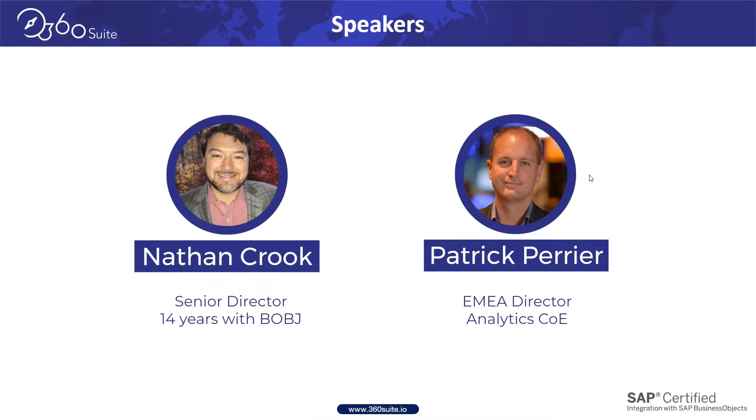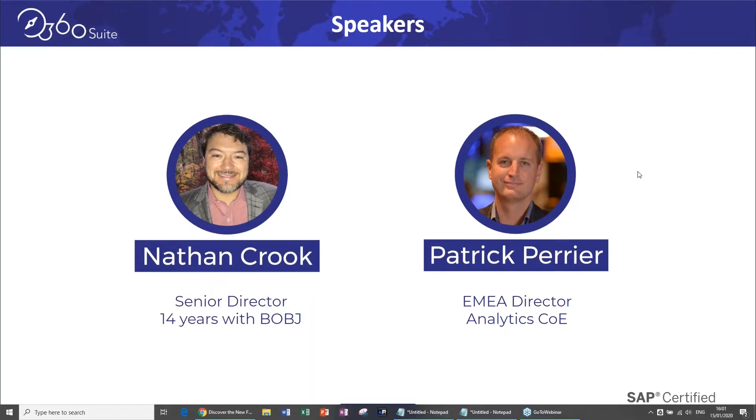My name is Nathan Crook, Senior Director of Sales here at GB&Smith. I'm joined by Patrick Perrier, Director of Analytics and COE — a tremendous resource around Business Objects 360. It's going to be really good to dig into what the team's been working on and what we've got to bring.